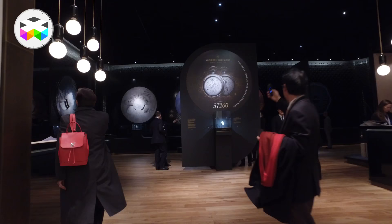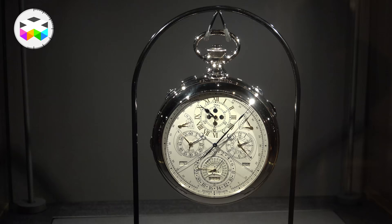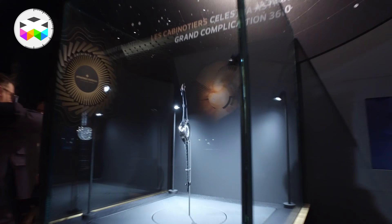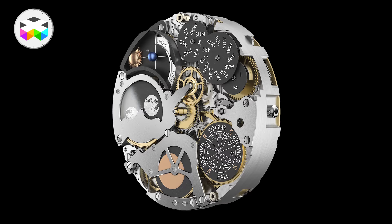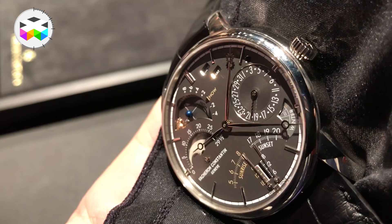Let's now talk about Vacheron Constantin, focusing on one single timepiece — because what a timepiece. Following the development of the most complicated watch ever manufactured, the reference 57-260 with its 57 complications, Vacheron took some of that know-how and introduced an incredible timepiece called the Cabinotier Astronomica Grande Complication. This watch took 5 years of development, holds 23 complications, and is made up of 500 components. It's an integrated caliber, meaning everything was thought of from the start — not the addition of modules.